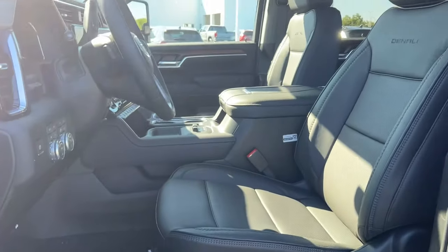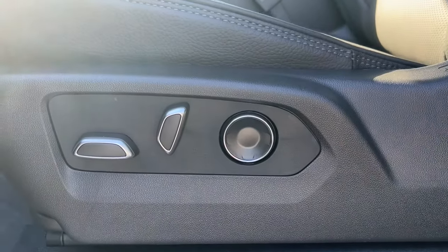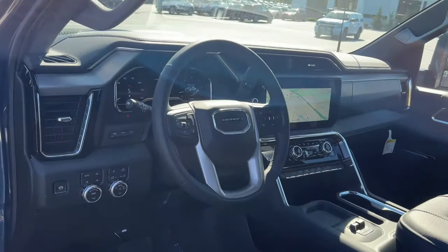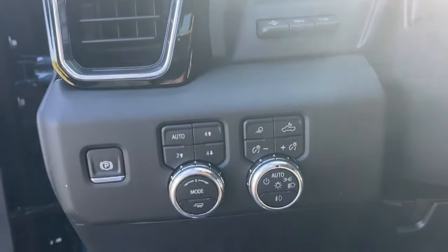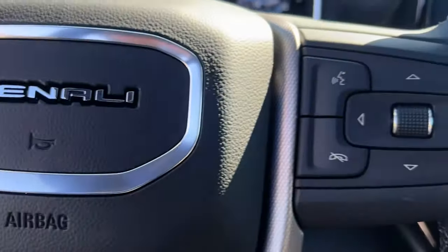These are just some of the great options this vehicle comes with: heated steering wheel, Apple CarPlay and/or Android Auto, head-up display, wireless charging station, pre-collision system, intelligent auto on/off high beams, heated driver's seat, sun/moonroof, keyless entry, heated rear seat.